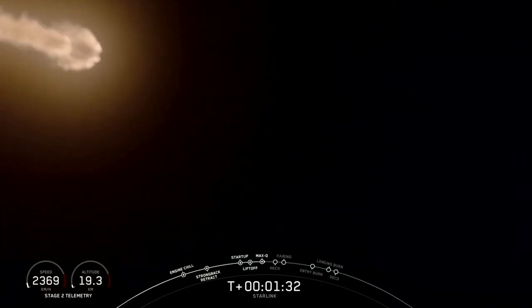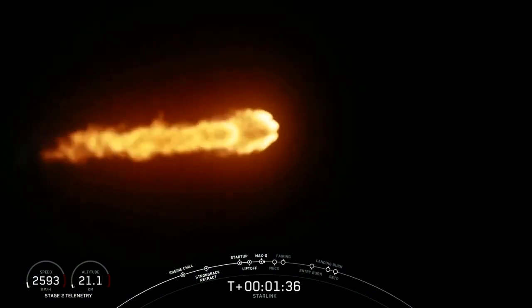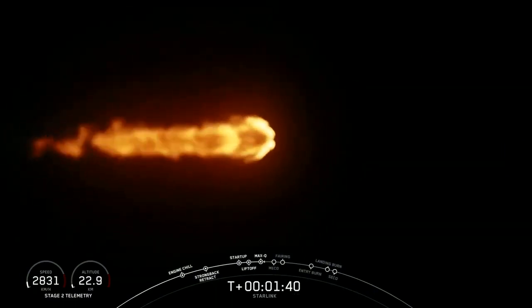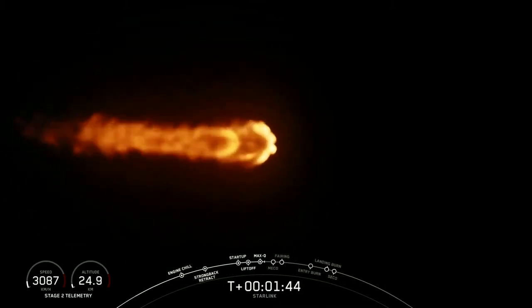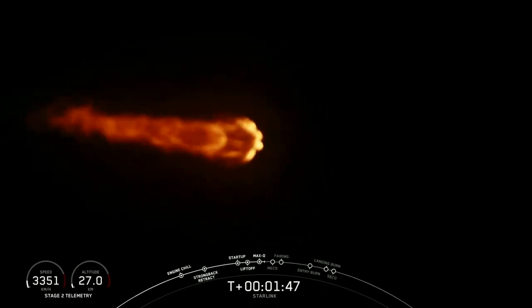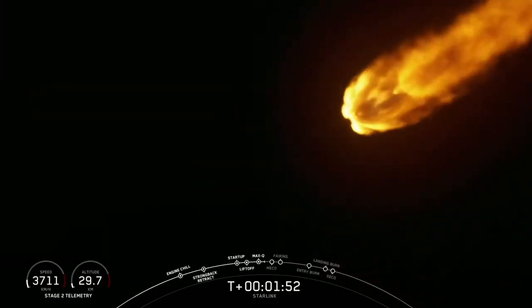A minute, 30 seconds. Trajectory continues to look good. The D-chill indicates we're now beginning to bleed a little bit of liquid oxygen through the upper stage engine turbo pump to get it ready for ignition coming up in just about 40 seconds from now.